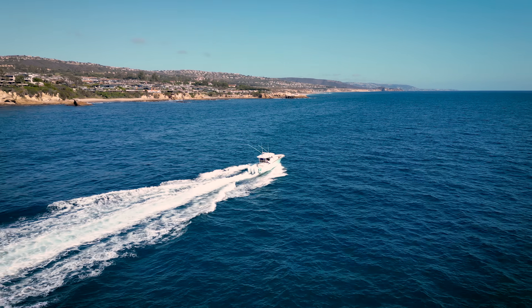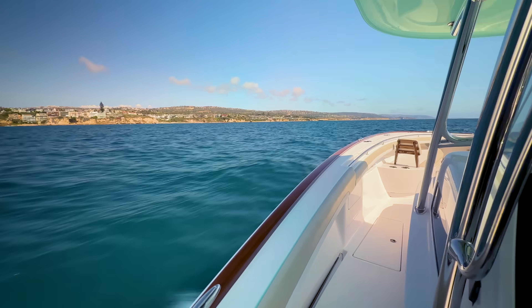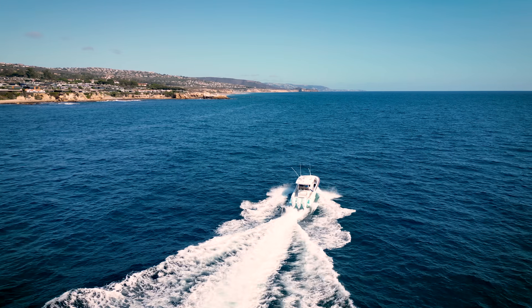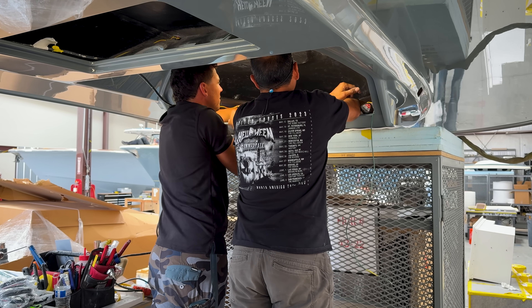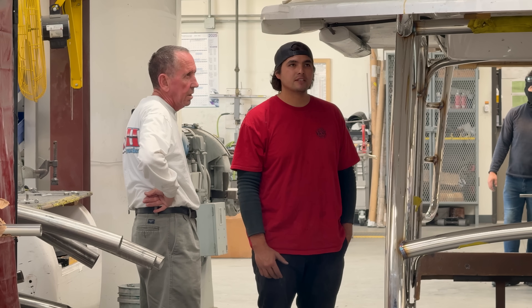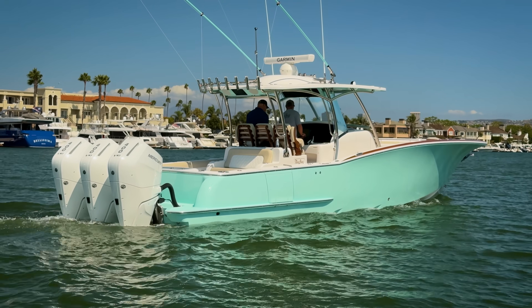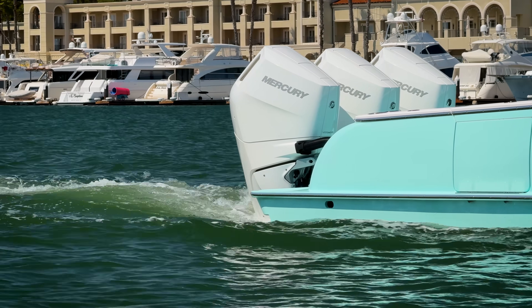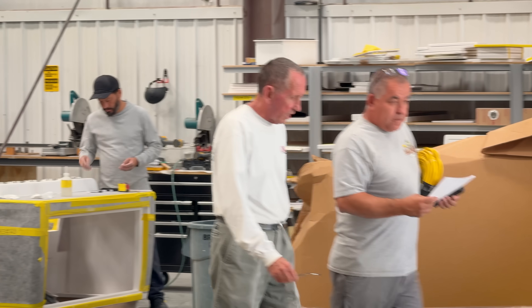In the quiet desert town of Hesperia, around 100 miles from the Californian coast, a family firm builds some of the world's most admired luxury fishing boats. Barrett started this company just 11 years ago with his dad and only two employees, following their passion to build the best boats they could. Now they've grown from a 12,000 to a 50,000 square foot site.